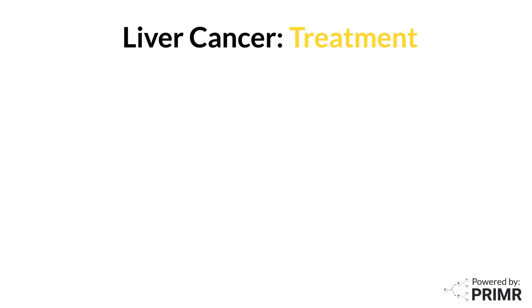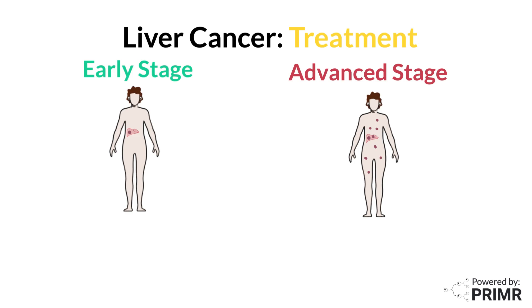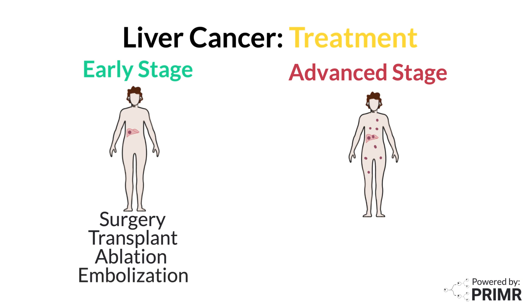Treatment options for liver cancer depend largely on the stage of the disease. For early stage liver cancer, surgery to remove the tumor or even part of the liver may be an option. In some cases, a liver transplant could be considered if the cancer is confined and meets specific criteria. Other treatments for early stage cancer include ablation therapy, which uses heat or cold to destroy cancer cells, and embolization, a procedure that cuts off the blood supply to the tumor. Targeted radiation therapy may also be used for early stage liver cancer.